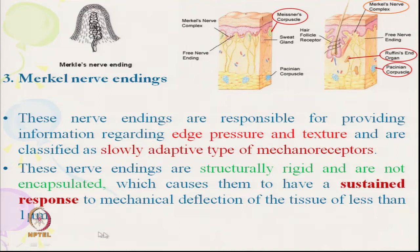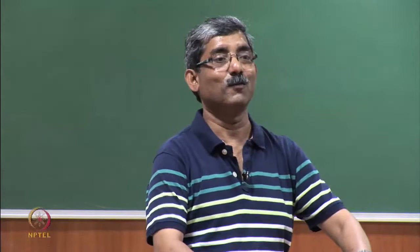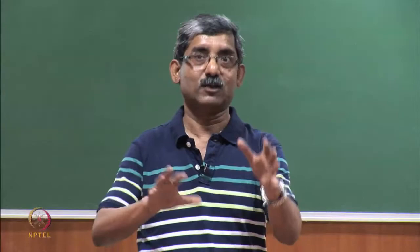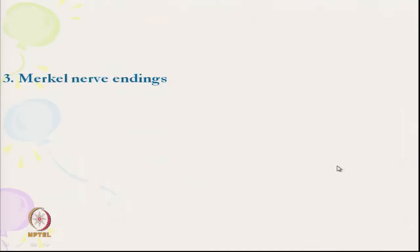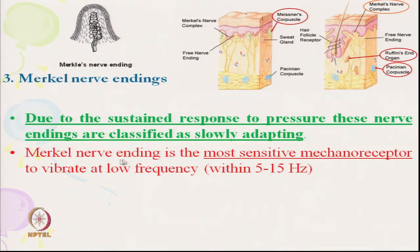Merkel's nerve endings are slowly adapting — they give a sustained response to mechanical deflection. This structure is rigid and not encapsulated like the earlier ones. Slowly adapting means it gives sustained information and sustained sensation. It is the most sensitive mechanoreceptor at low frequency levels, whereas the Pacinian corpuscle operates at high frequency levels.